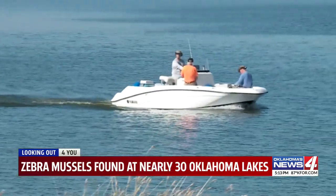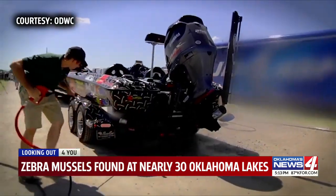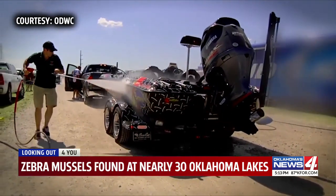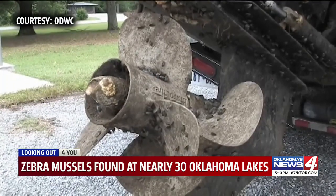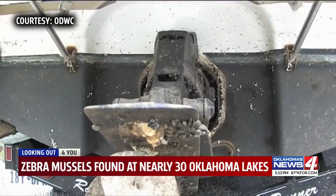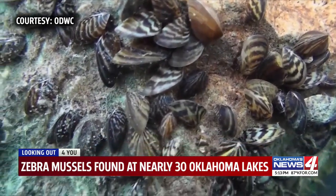But boaters can play a key role in controlling their spread. Whenever they go out on the water in their boat, we'd like them to make sure all the water is drained out of their boats, and they clean it with a power wash, and then let that boat dry out for, hopefully, if they can, a week. That should eliminate any type of transfer we might get from lake to lake with the boats. Lauren Daniels, Oklahoma's News 4.